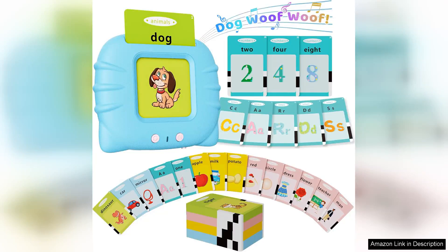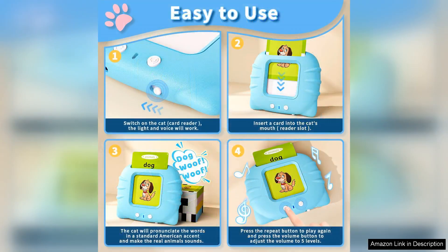I recently purchased the Toddler Toys Talking Flashcards for my little one, and I must say they are a fantastic educational tool. Designed for kids aged one to six, these flashcards offer an engaging way to introduce essential vocabulary and concepts.